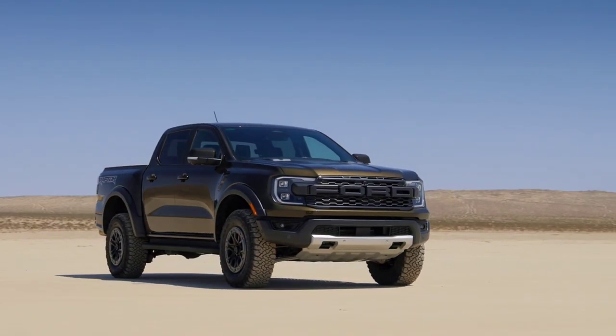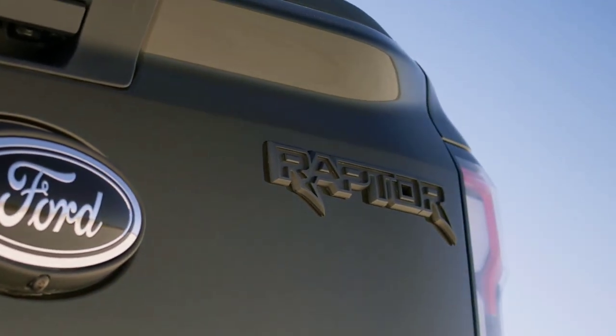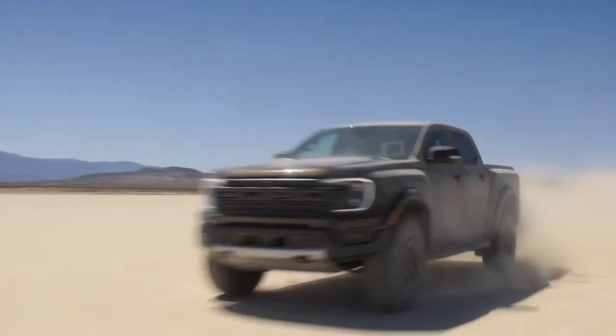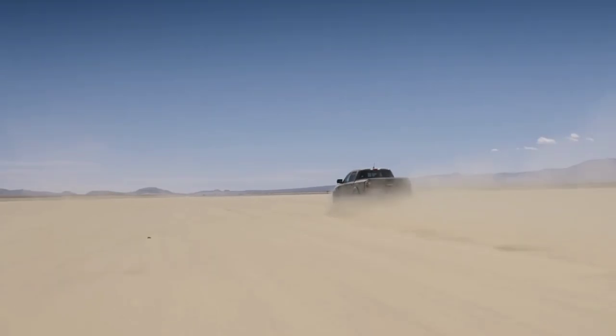We're really going to be covering it all, and we're going to be covering the huge news that this is going to have a six-cylinder twin-turbo engine optional without having to go to the Raptor. The Raptor has the 3.0-liter twin-turbo V6 — a fantastic engine already found in the Explorer ST and the Aviator.